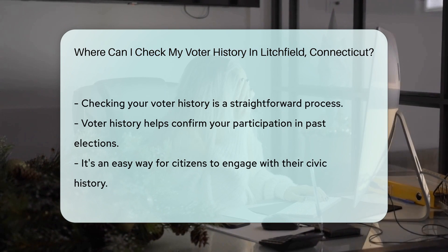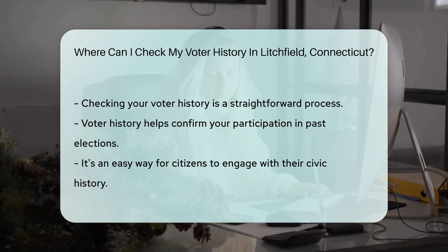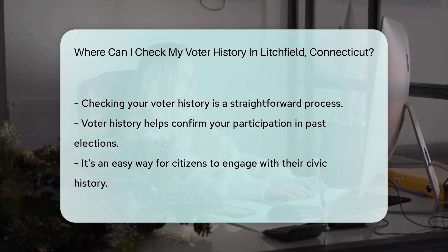If you hit a roadblock, the Litchfield Registrar of Voters is just a call or visit away. They're like the helpful librarians of your voting saga. So whether you're a curious citizen or ensuring your voice was heard, checking your voter history is a snap.